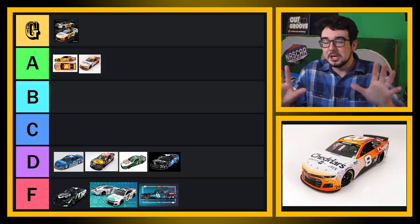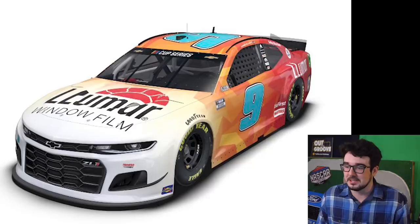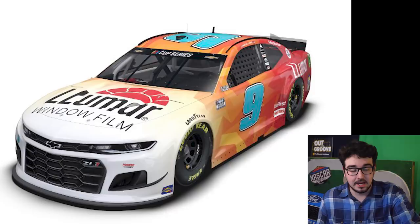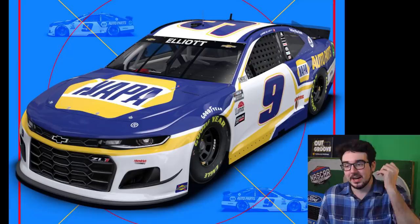Can we get two good paint schemes in a row here? No. I'm sorry guys — no matter what you say in the comments, I will never like these Lumar schemes as long as they continue to put the random blue door and roof numbers. What the heck? Last year's Alex Bowman scheme was maybe my favorite Lumar scheme in recent memory. This one's not terrible — I'll put it in D tier. I'm not going to fail it. That D tier is becoming quite busy down there, but I still don't love these paint schemes.